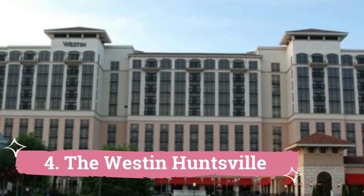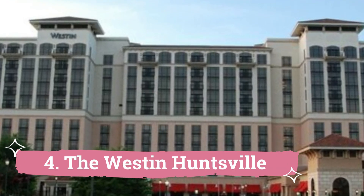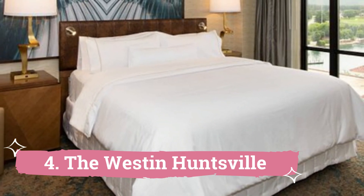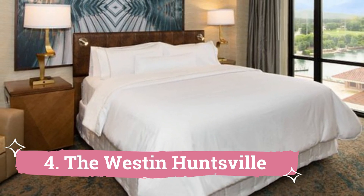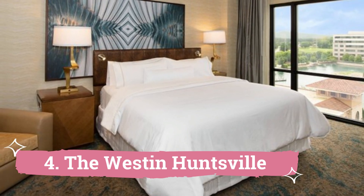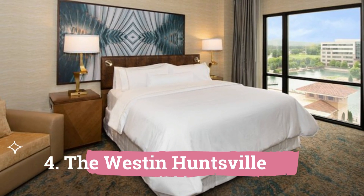4. The West End Huntsville. In Huntsville, Alabama, close to the Cummings Research Park and Bridge Street town center. This hotel offers free Wi-Fi all around the premises, as well as an indoor and outdoor pool. At the West End Huntsville Hotel, each room has a cable TV and a flat-screen TV.